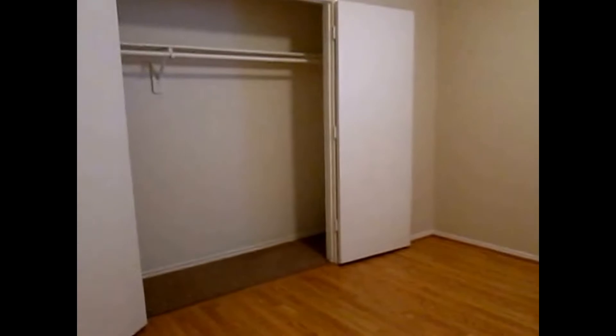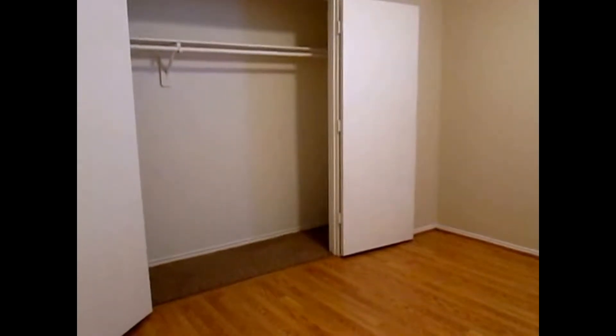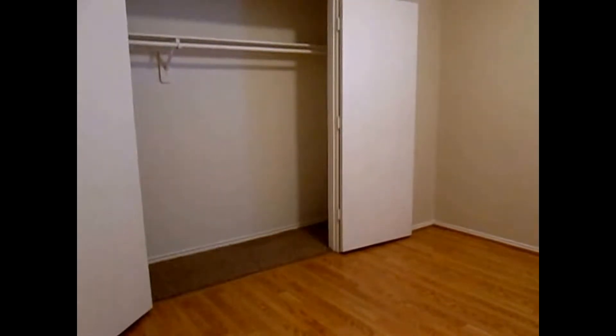Bedroom number three faces the front of the home and has laminate wood flooring, along with a walk-in closet with hanging rods on top and bottom. Bedroom number two also faces the front of the home and has a standard depth closet with double doors and a hanging rod with storage above.